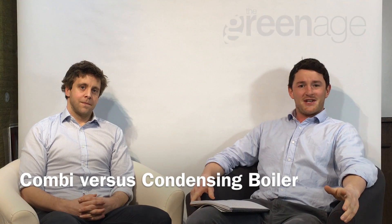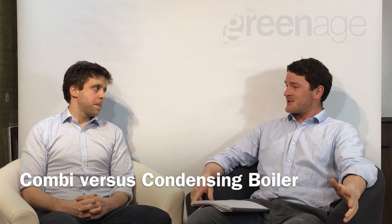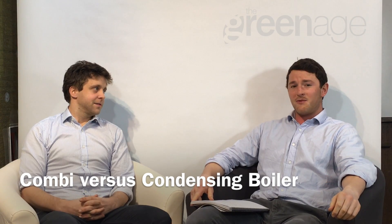Hi there, I'm here with James and today we're discussing a common question that we get asked frequently: the difference between a combi boiler and a condensing boiler. A lot of people get very confused over this, so go on James — what's a combi and what's a condensing?